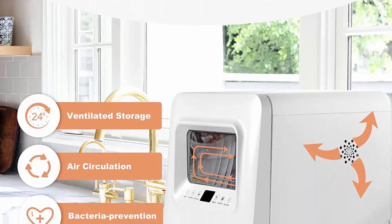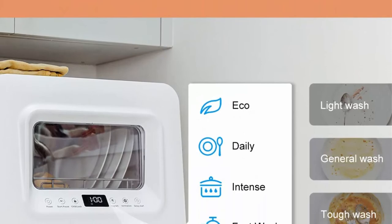5 Washing Programs: The tabletop dishwasher comes with 5 user-friendly wash cycle options — eco, daily, intense, fast wash, and glass — so you can choose different programs to meet your daily needs.